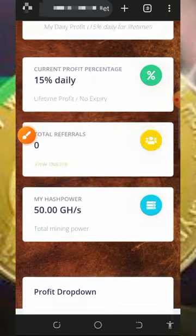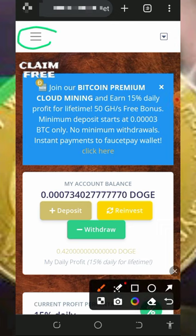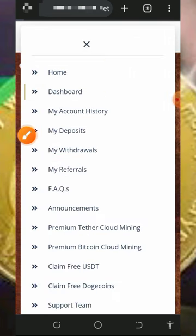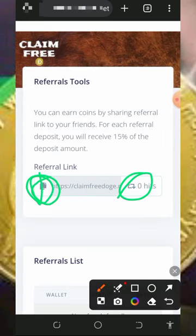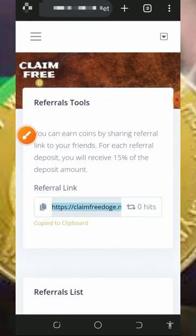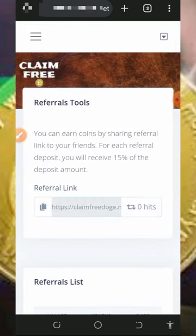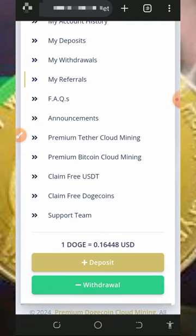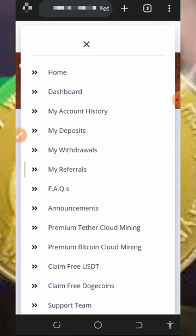You can also earn more by inviting your friends. Tap on the horizontal line on the top left corner of the screen and then tap on 'my referral.' There you'll find your own personal referral link. Copy it by tapping the copy button and share it to your friends on social media like Facebook, Instagram, WhatsApp, and so on. You are going to earn up to 15% of the deposit whenever they deposit into the account.